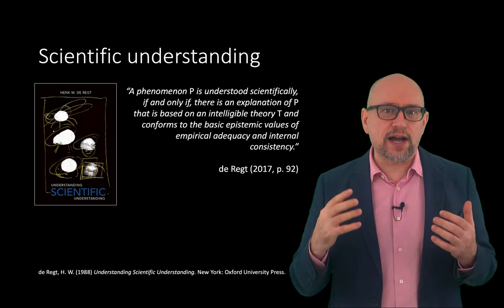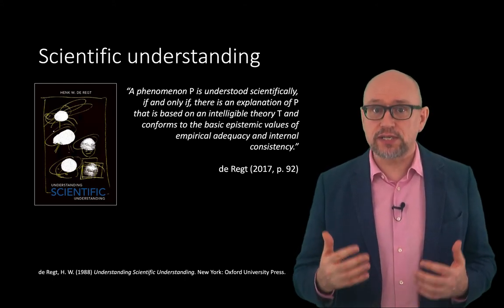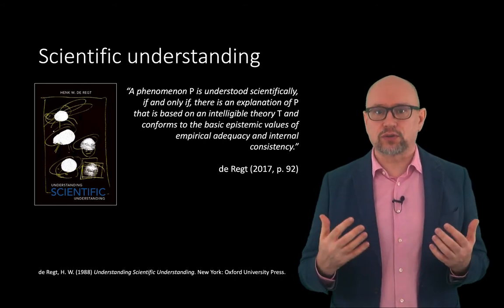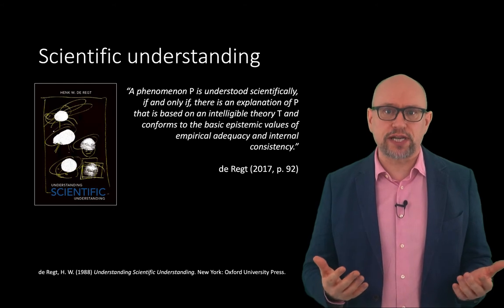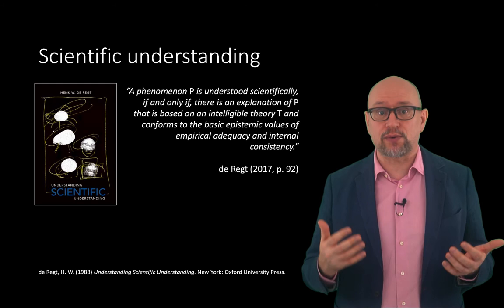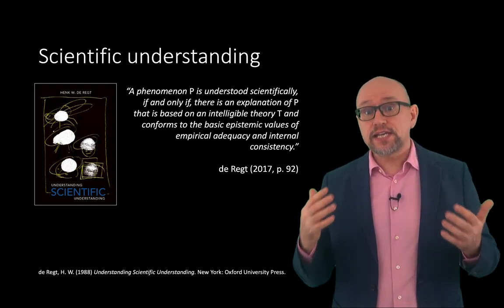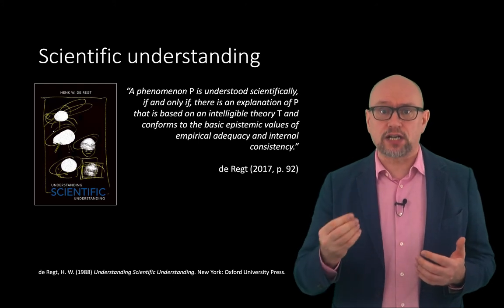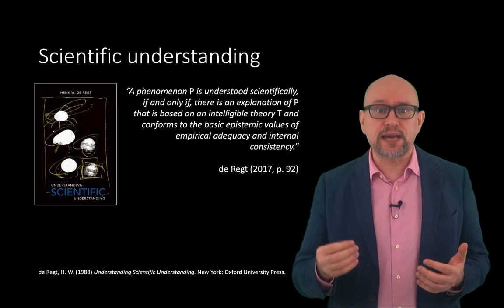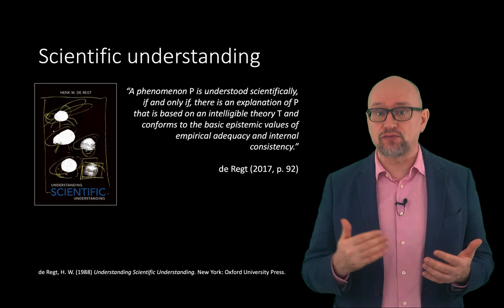Scientists acquire understanding of phenomena by constructing models. The climate science community has built such models. Using the relevant physical, chemical, and indeed biological theories, they have built mathematical models based on conceptual models that describe how each part of the Earth system is interconnected. These mathematical models are realised as computer-based climate models, with the aim of quantitatively explaining the rise in temperatures witnessed since the Industrial Revolution.